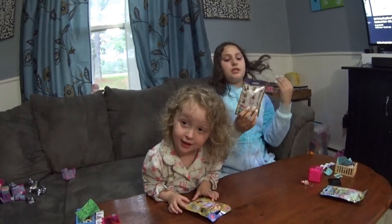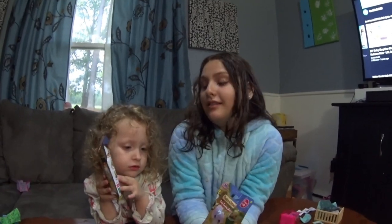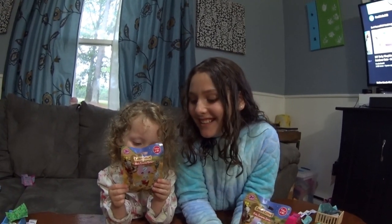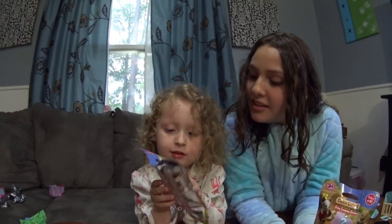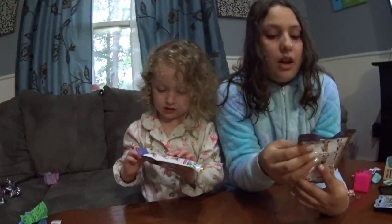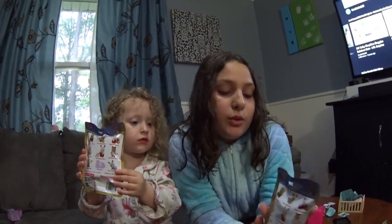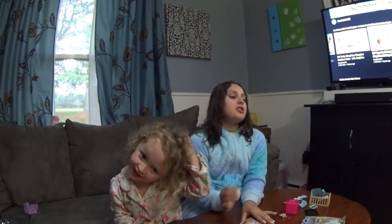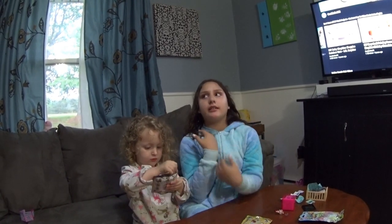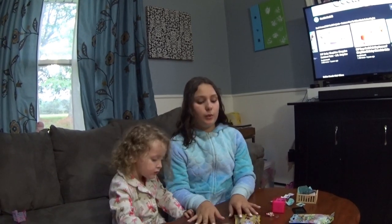I'm going to open this one. Tell me what it is, Stella. What are those? Calico Critters! Oh, they're calico critters. Show me the back a little bit. Oh my gosh, this is the baby camping series. They're so cute! That's why we picked them - because we love camping. Story time: me and my family love camping. Camping is like a must-do in the summer. It's just so perfect.